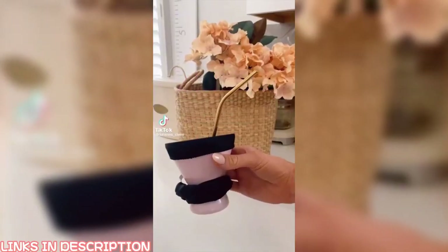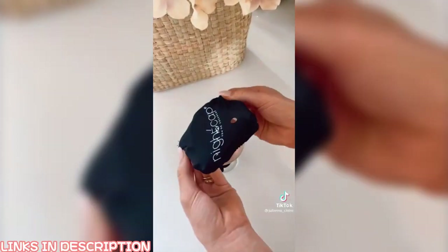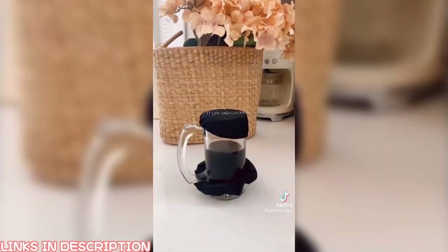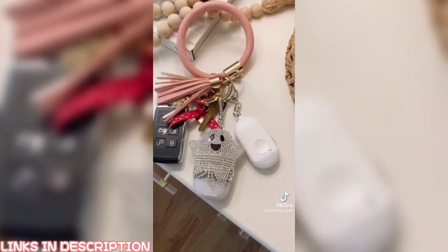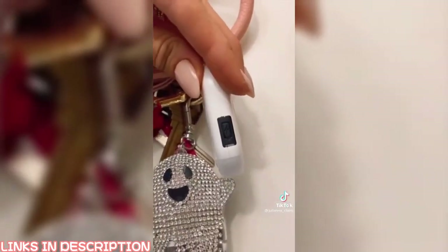Ladies, it's so sad we even have to worry about this stuff, but here we are. This scrunchie can also be used to cover most cups and glasses to prevent anything from being dropped into your drink, and there's a slot to put your straw. And this safety SOS alarm will also send a real-time GPS location to your emergency contacts when pushed.